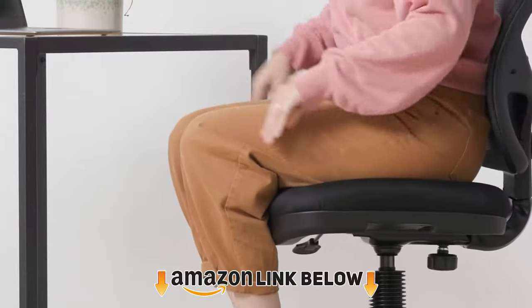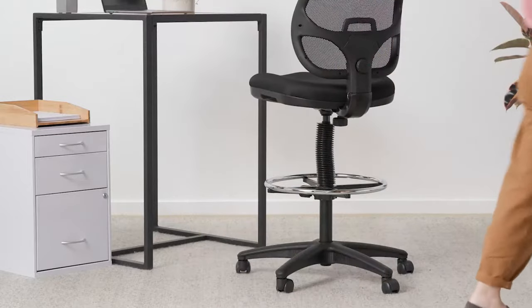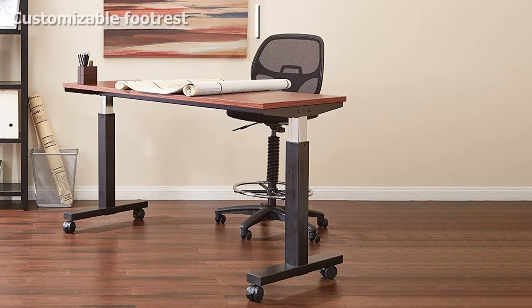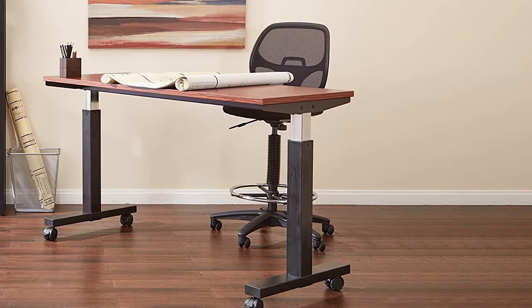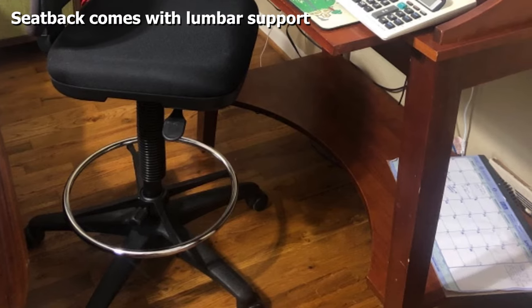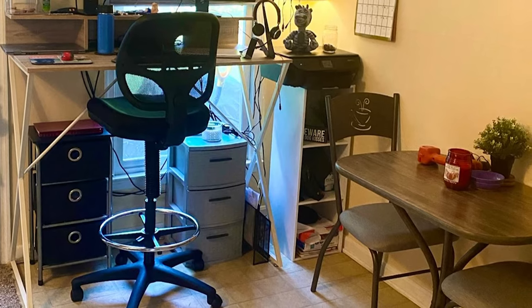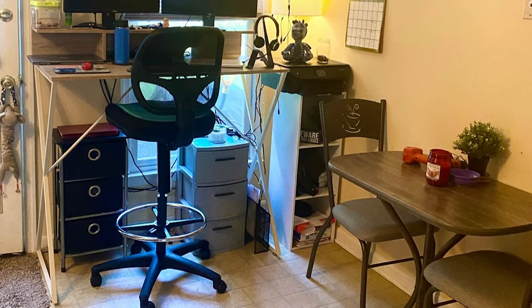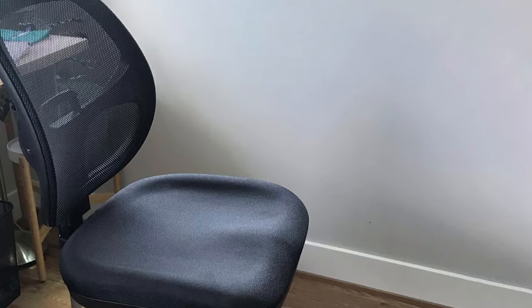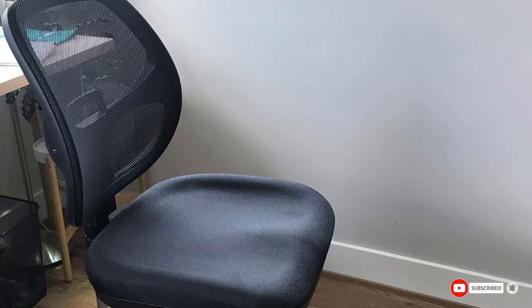At number seven, we have the Office Star Deluxe mesh black drafting chair, a simple and straightforward option if you want an armless drafting chair without breaking the bank. It's available in both fabric and vinyl upholstery, with a classic mesh back for breathability and a covered cushion seat. It allows a large seat height adjustment from 24.25 to 33.75 inches via pneumatic controls, features a height-adjustable footrest, and casters rated for use with carpet.